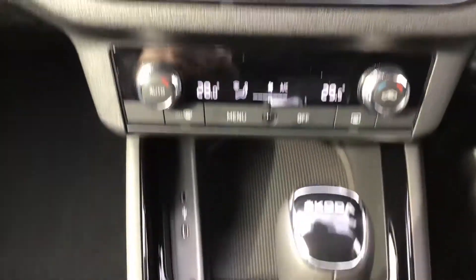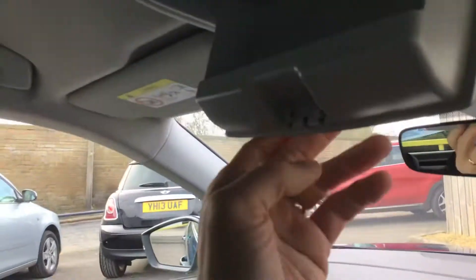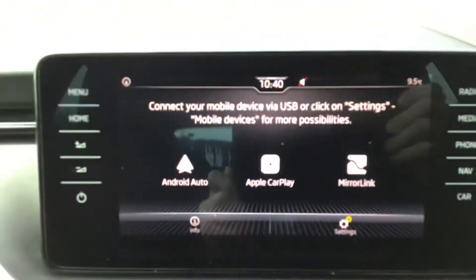Climate control. You've got DSG gearbox. You've got Smart Link.